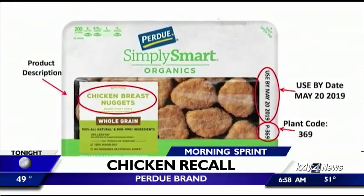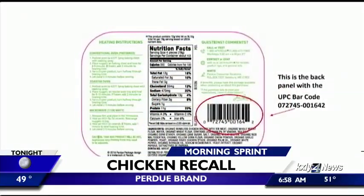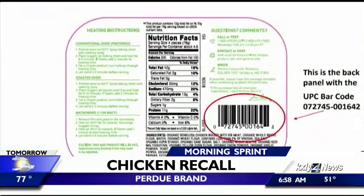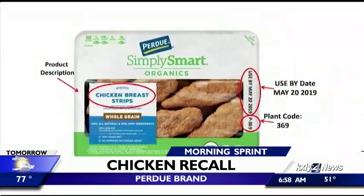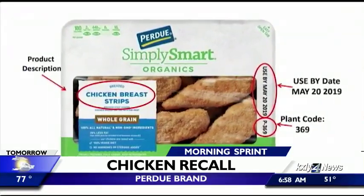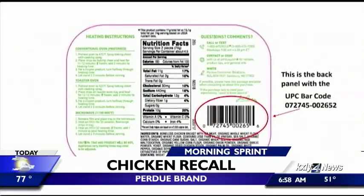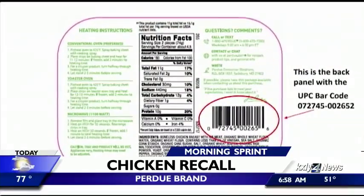Purdue Foods is recalling more than 31,000 pounds of its product because they may be contaminated with pieces of bone. The fully cooked chicken items were produced March 21st and shipped to stores across the U.S. The problem was discovered through consumer complaints, although the USDA says there have been no reports of anyone being injured.